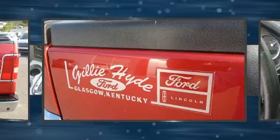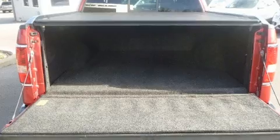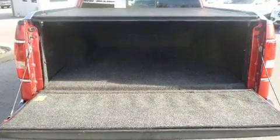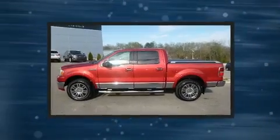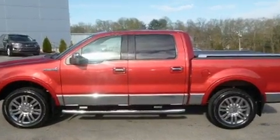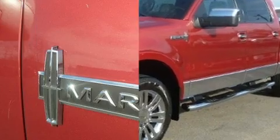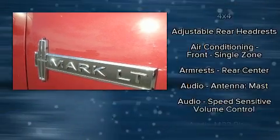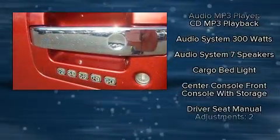All of the premium features expected of a Lincoln are offered, including power front seats, a built-in garage door transmitter, fully automatic headlights, turn signal indicator mirrors, and seat memory. Audio features include a CD player with MP3 capability and seven speakers, enhancing the audio experience throughout the interior.